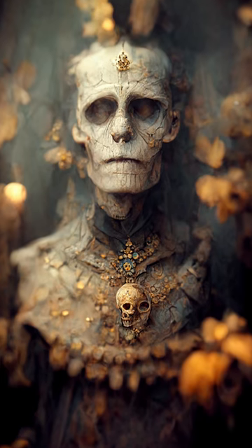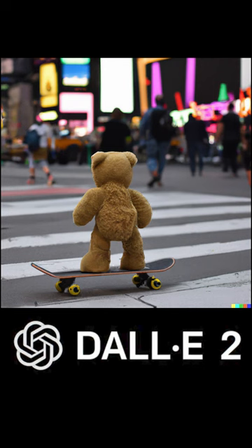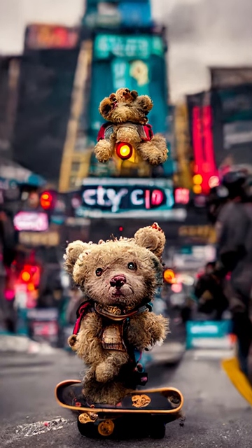When Mid-Journey tries to create a teddy bear riding a skateboard through Times Square, it just doesn't come out as well. What do you think?